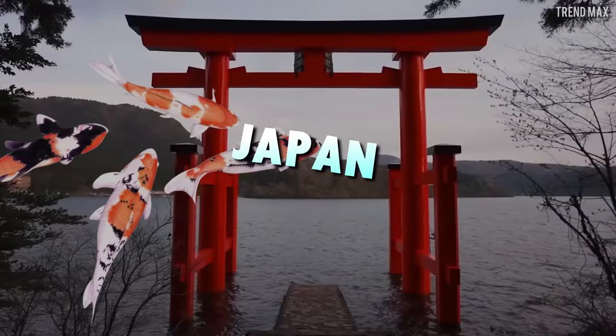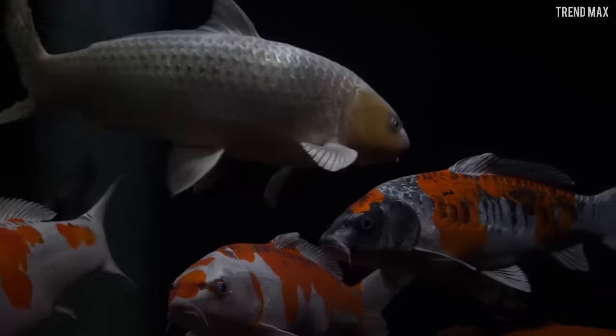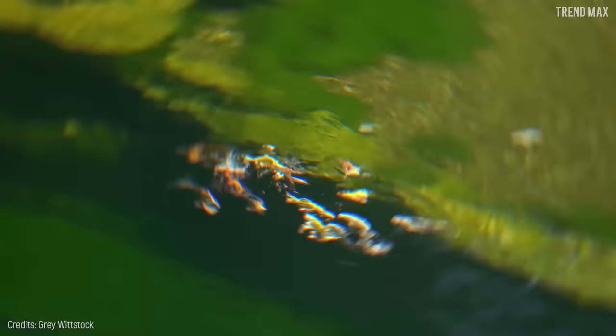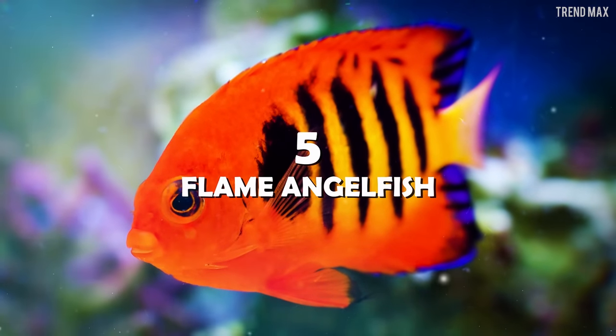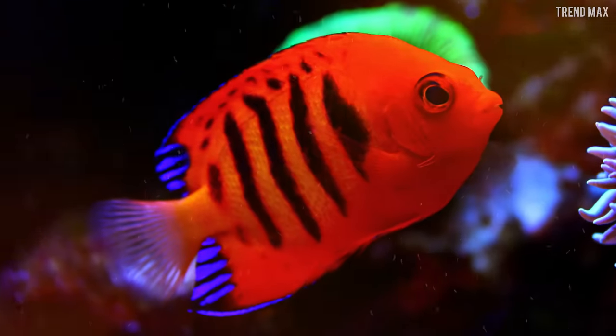Koi have the incredible ability to adapt to different climates and water conditions, which allowed them to spread to new locations including Japan — a country where this fish is part of popular culture and a national symbol. They represent luck, prosperity, and good fortune. So if you have the necessary resources to build a pond in your garden, buy a Koi and enjoy its beauty and good fortune.